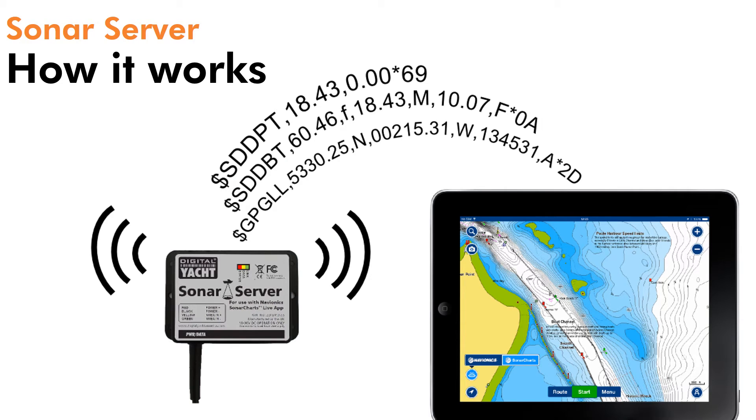SonarServer creates a simple Wi-Fi access point for the tablet. NMEA depth data from your boat system is then streamed wirelessly to the tablet, which runs the popular Navionics boating app and offers global chart coverage.